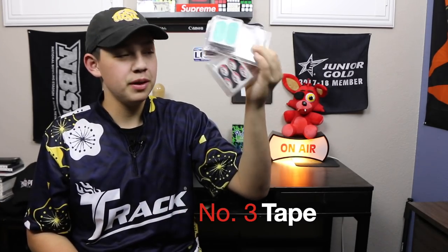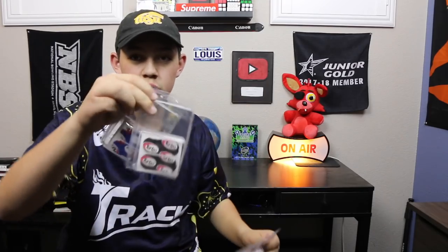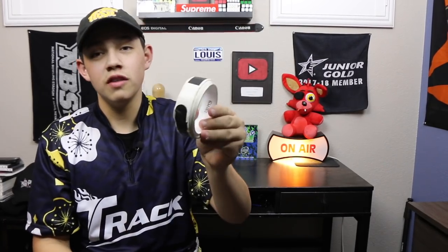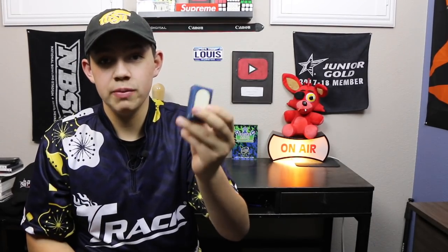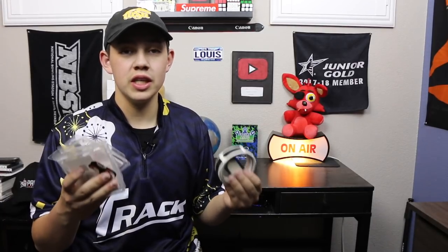My number three pick is like my best friend when it comes to bowling — tape. You always need tape, even if you don't use it, it's always good to have it. I mostly use Turbo tape; the color doesn't matter, they're all the same. I also have this teal colored one, a roll of black tape that goes in the thumb hole, one inch tape that also goes inside the ball, and a Hara patch. If you're giving this as a gift, find out what type of tape they use.